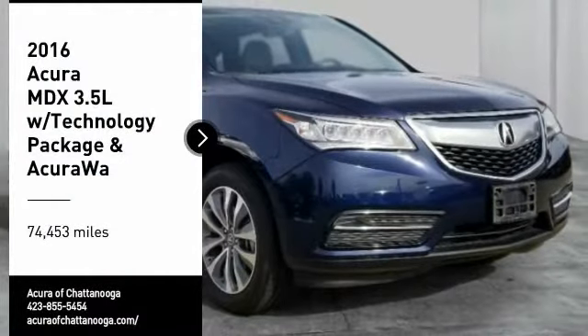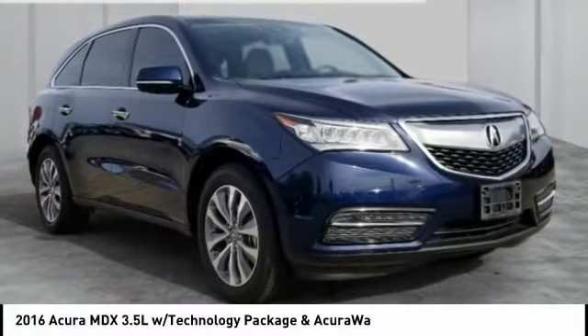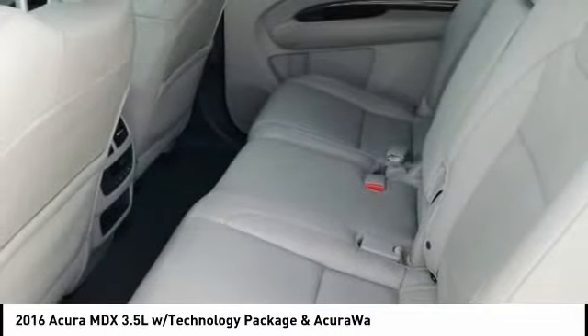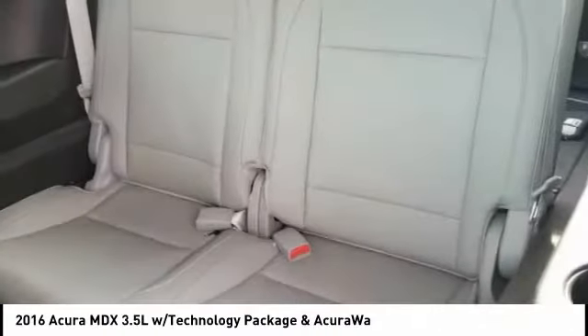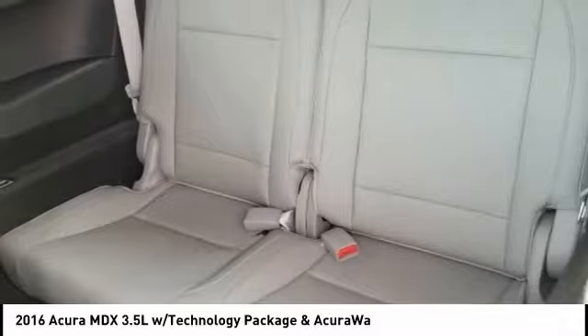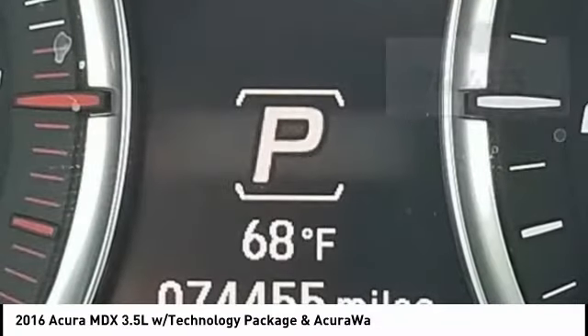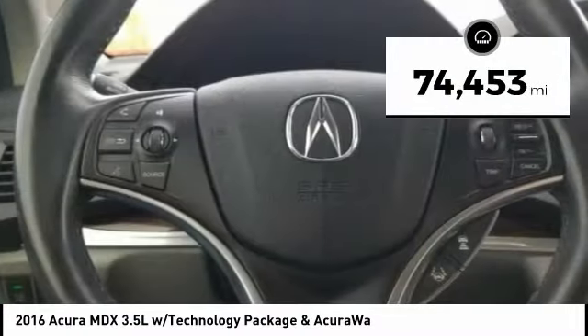Come test drive the 2016 MDX. The Acura MDX is a wonderful choice if you're looking for a midsize luxury crossover SUV, thanks to its high safety scores, a strong engine, all-around utility, and capable handling. This vehicle has less than 75,000 miles.